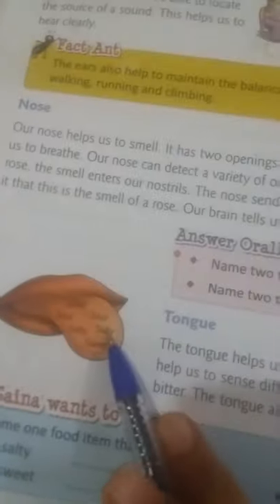Eyes, ears, nose, tongue and skin. We read about eyes and nose. Eyes help us to see all around us and ears help us to hear — which sounds we hear.